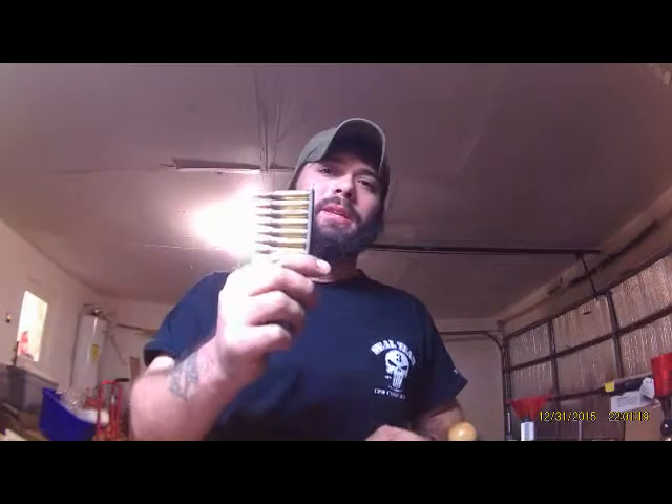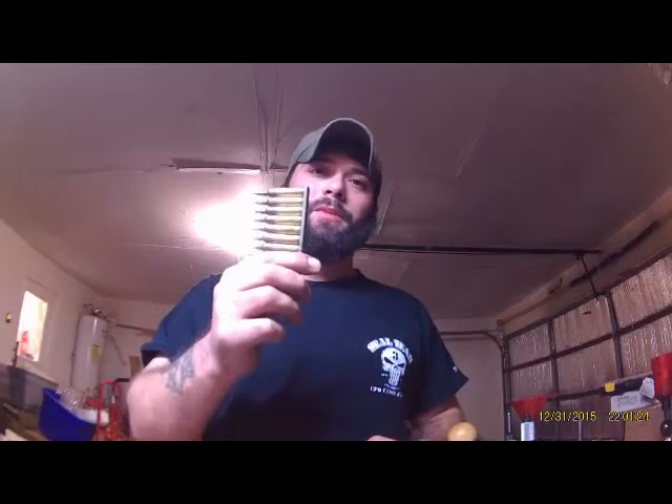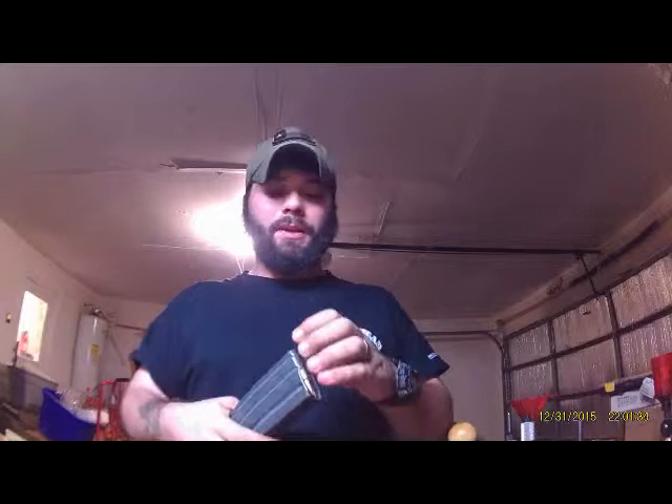They use clips to load cartridges into the magazine of a weapon. So if you're at the range and you say, 'Hey man, throw me a clip,' I'm going to throw one of these at you as hard as I possibly can to hopefully knock some information into you. A magazine is a spring-fed device that holds loaded ammunition to facilitate the chambering of ammunition.